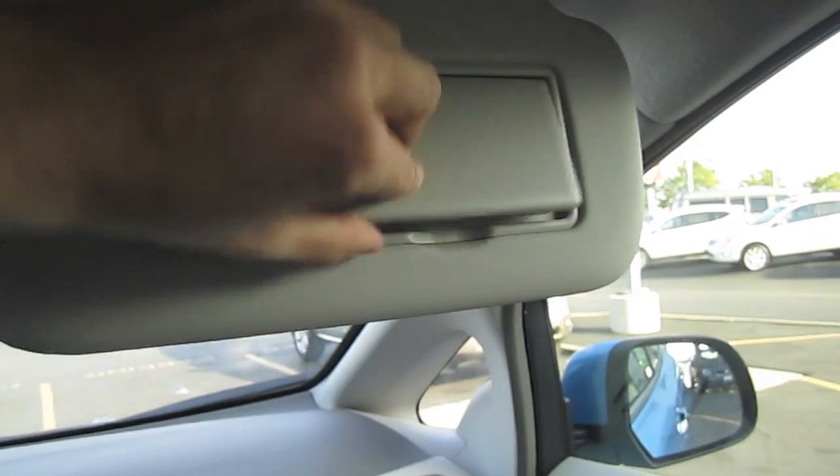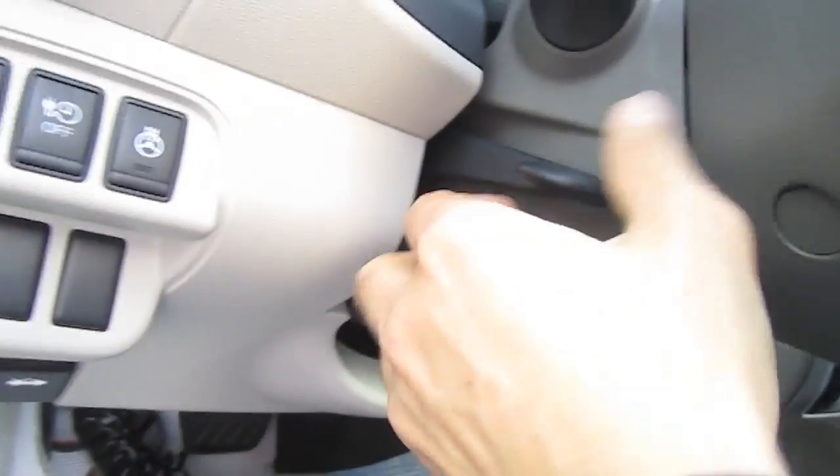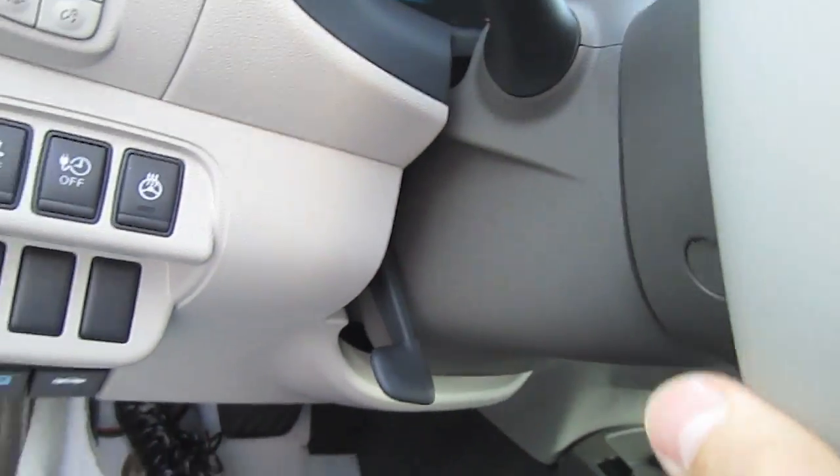Sun visors with integrated vanity mirrors on both driver and passenger side. Manually adjustable steering wheel column.